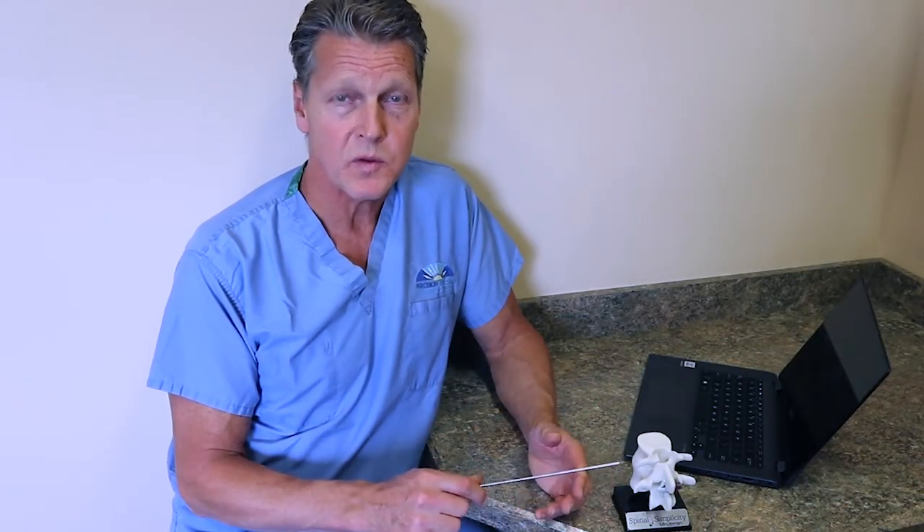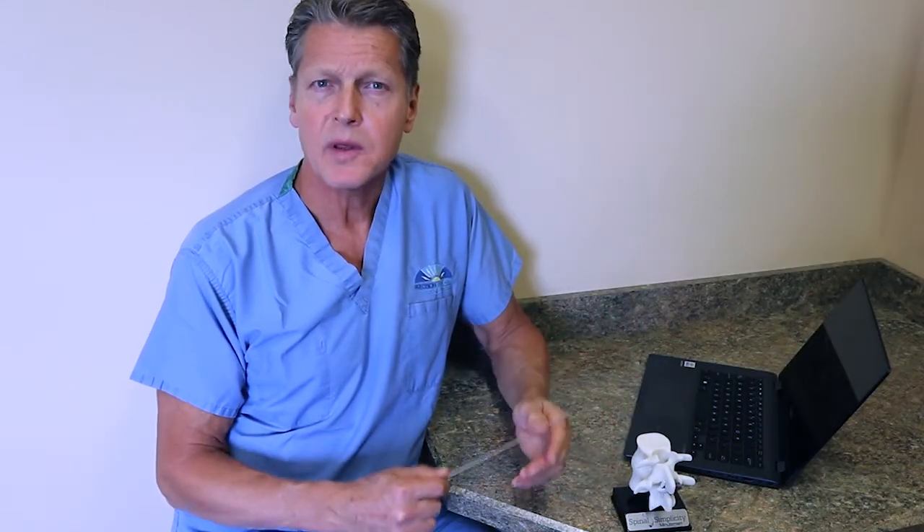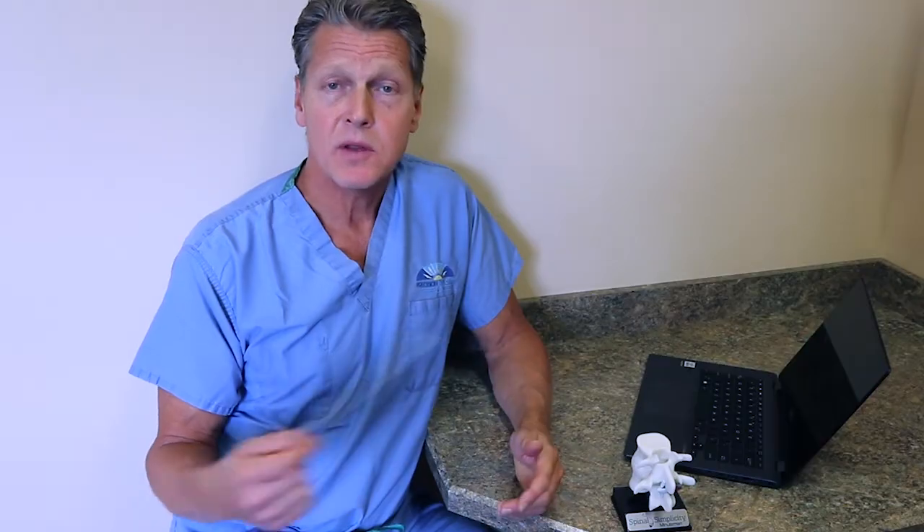Patients usually return to near normal activities within the first week, although I would expect soreness for a week or two. The overall improvement I have experienced with this procedure — and that national statistics bear out — is a greater than 50% reduction of symptoms and improvement of function over the course of a two to three month complete recovery period that frequently involves physical therapy. Returning toward prior activities, and hopefully exceeding them, should happen much sooner than that in the vast majority of patients.